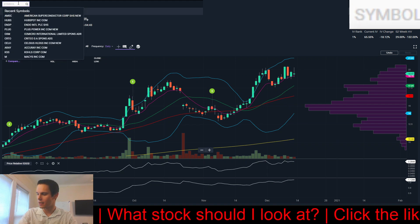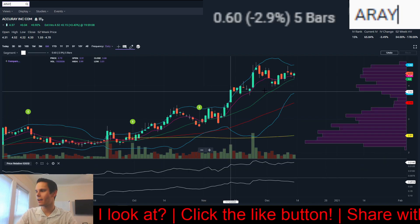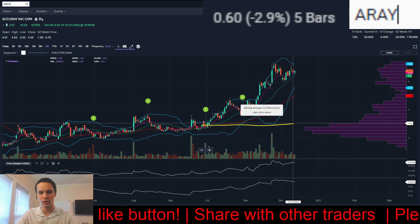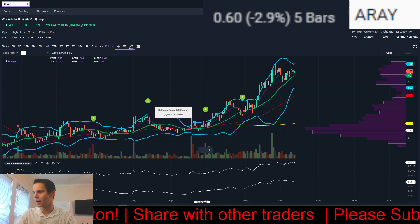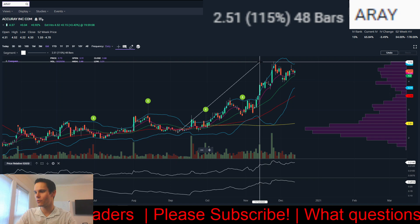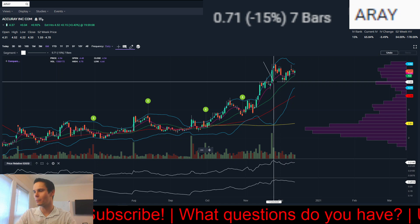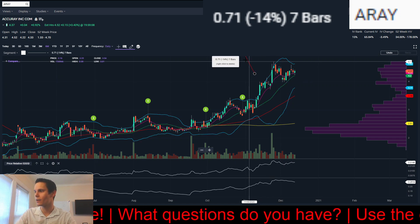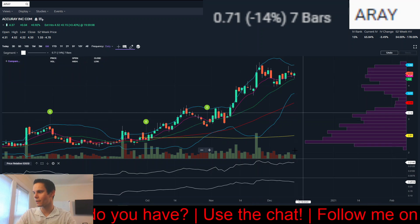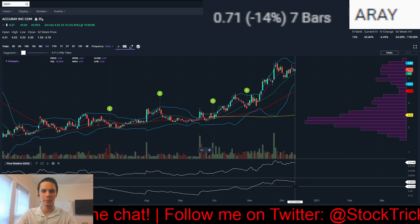That's AMSC. Next, we have ARAY. A little hesitant to put it on the list because the 200-day is just starting to be in an uptrend, but we do have a high tight flag here — about a 115% move since September. And from the peak, we have a pullback of only 15%, so a nice and tight pullback. Volume on that pullback after the extension is very light. Average true range is still a little wide for my liking.